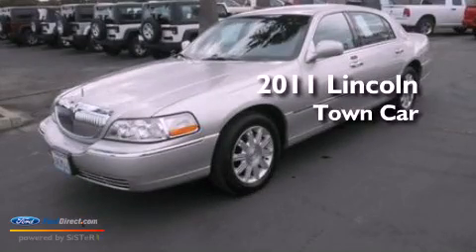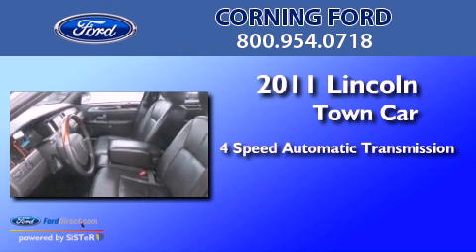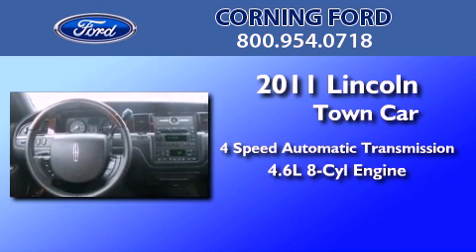This is a 2011 Lincoln Town Car. This four-door sedan has a four-speed automatic transmission and a 4.6-liter V8.